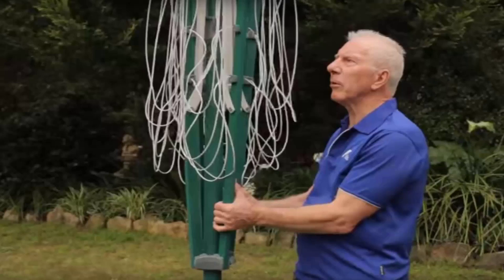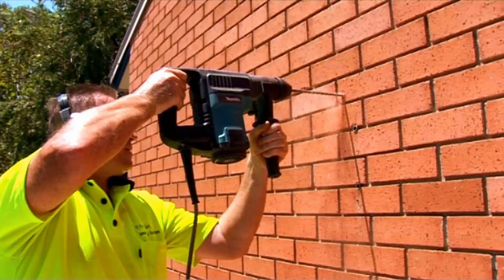If you need help installing your new clothesline, Lifestyle Clotheslines offers a full installation service around Australia. We have a team of highly qualified installers who can install all types of clotheslines, including folding or fixed rotary styles, and any type of wall-mounted or retractable clothesline. If you have an old clothesline that needs removing, we can take it away and dispose of it as well.